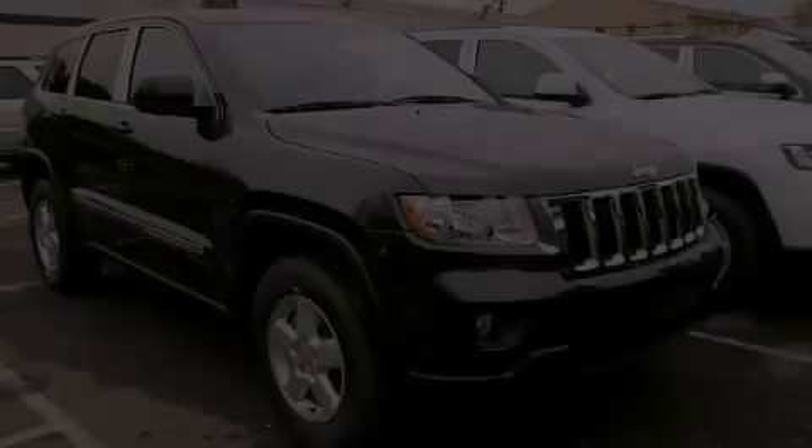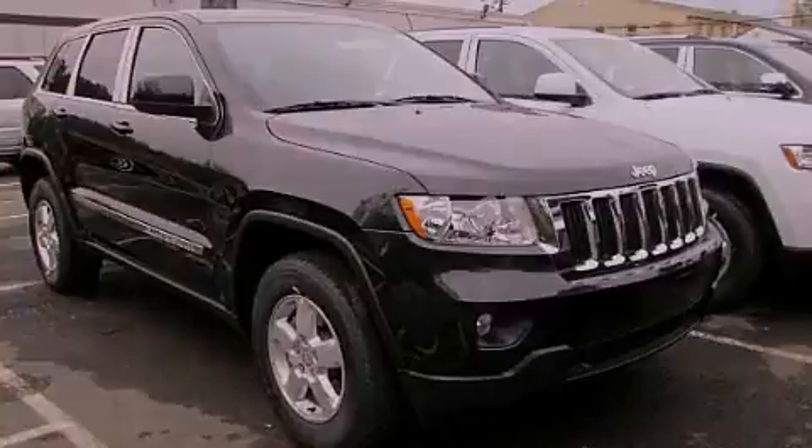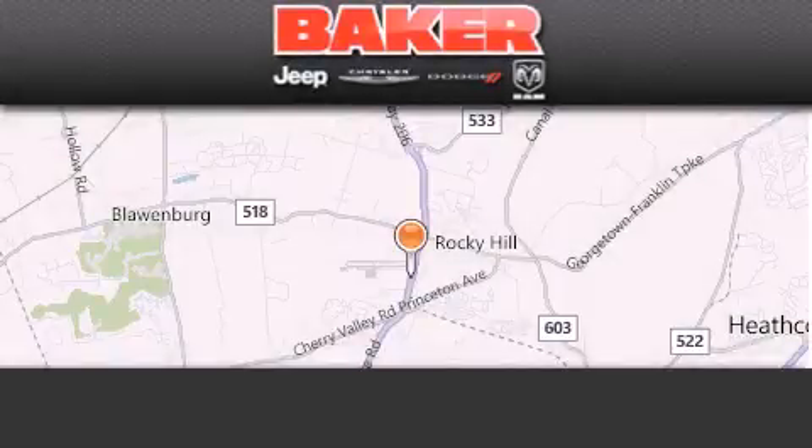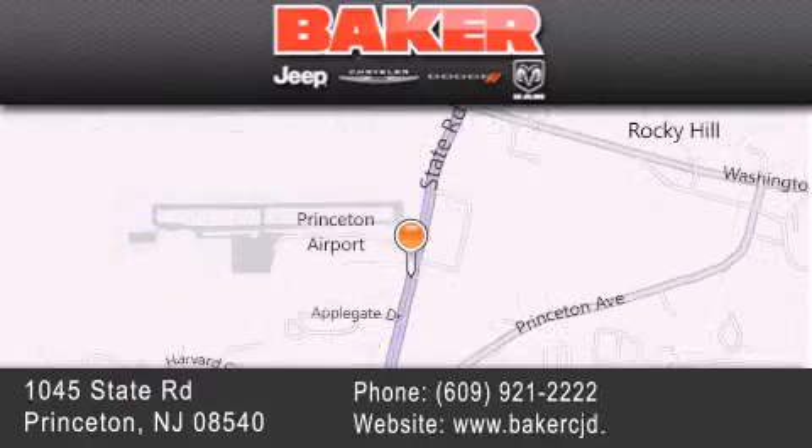We invite you to contact us today to learn more about this vehicle. Stop by and visit us today at Baker Chrysler Jeep Dodge in Princeton, Trenton, Edison, Plainfield, and Lakewood — your local Chrysler Jeep Dodge new and pre-owned dealership. We take pride in the vehicles we sell and strive to succeed in great customer experience and satisfaction. Visit us online at BakerCJD.com.